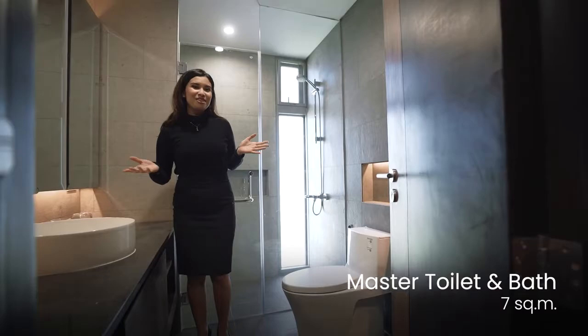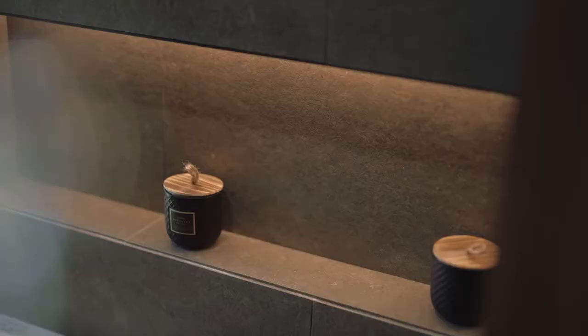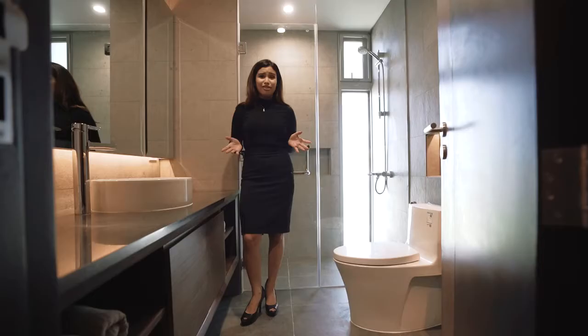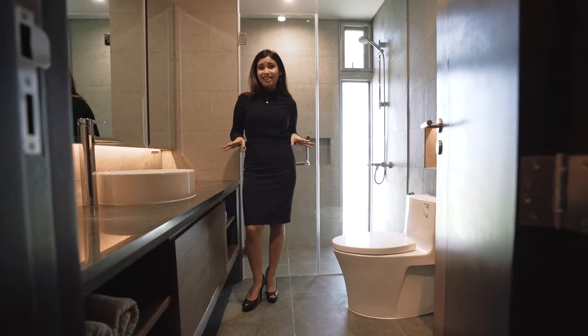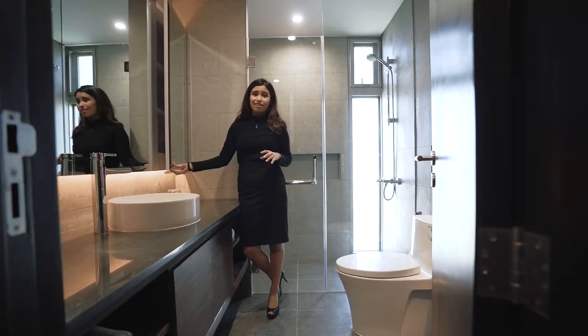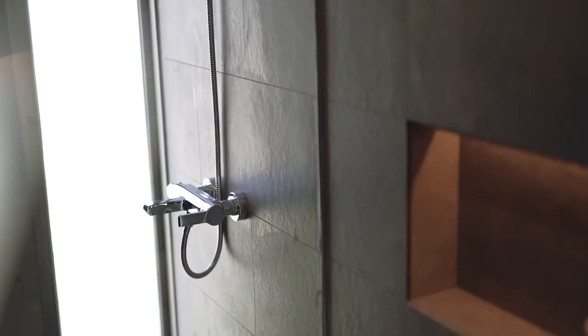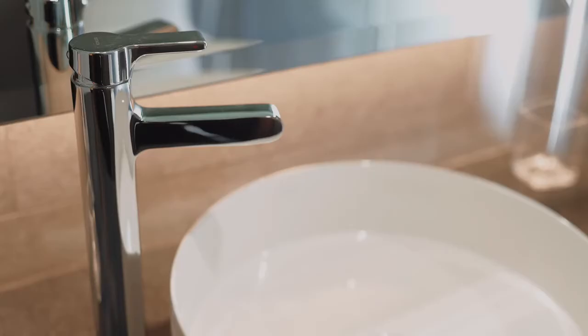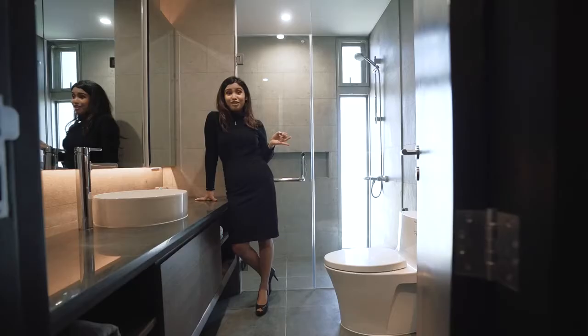This is our ensuite toilet and bath. I love that the countertop is big enough to fit two sinks — perfect for a his-and-hers setup. Another great feature is this hidden medicine cabinet behind the mirror, a place to store your makeup kit, medicine, or any knick-knacks you wouldn't want around your kids or pets. The shower is flexible enough for a shower bed or a rain shower. Best of all, this ensuite also has premium-grade water-saving features, so you can save water and energy all around the villa.